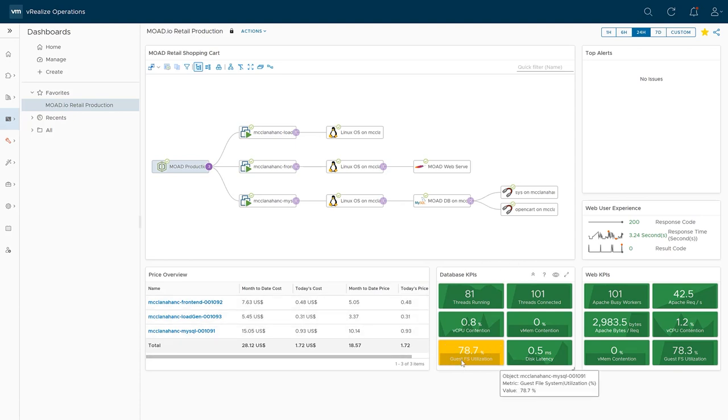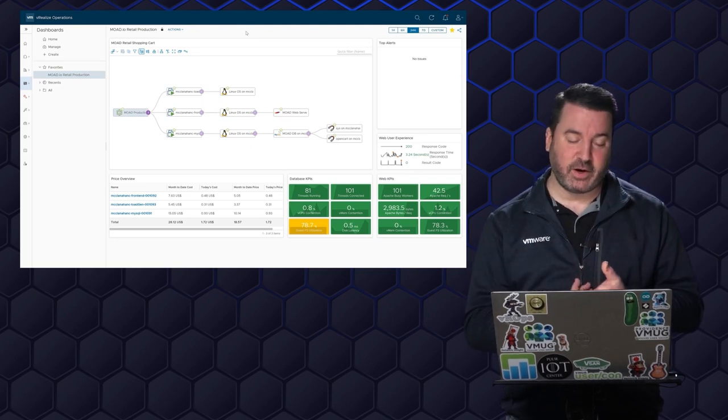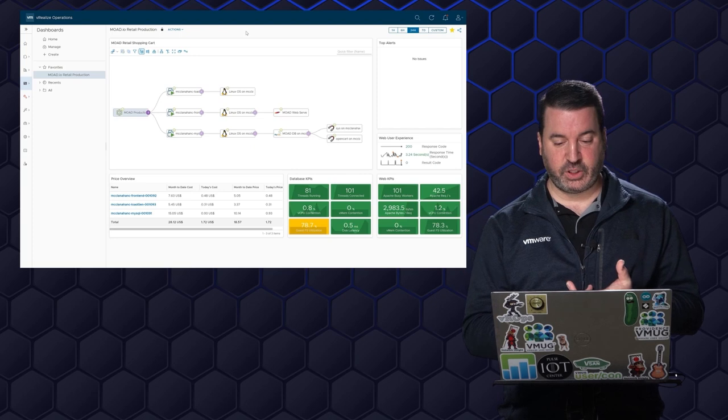I can see the database KPI — guest file system utilization is yellow at 78%. I want to try to stay ahead of that, so I'm going to either clean things up or resize. Web KPIs all look good. And then over here, the web user experience — vRealize Operations can actually go out and reach our production website. The response code coming back is 200, which is good. The last collection took 3.2 seconds to respond — that's a little on the slow side. The result code is zero, so everything is looking good from the retail production side, apart from the PCI compliance on that host and resizing these virtual machines.